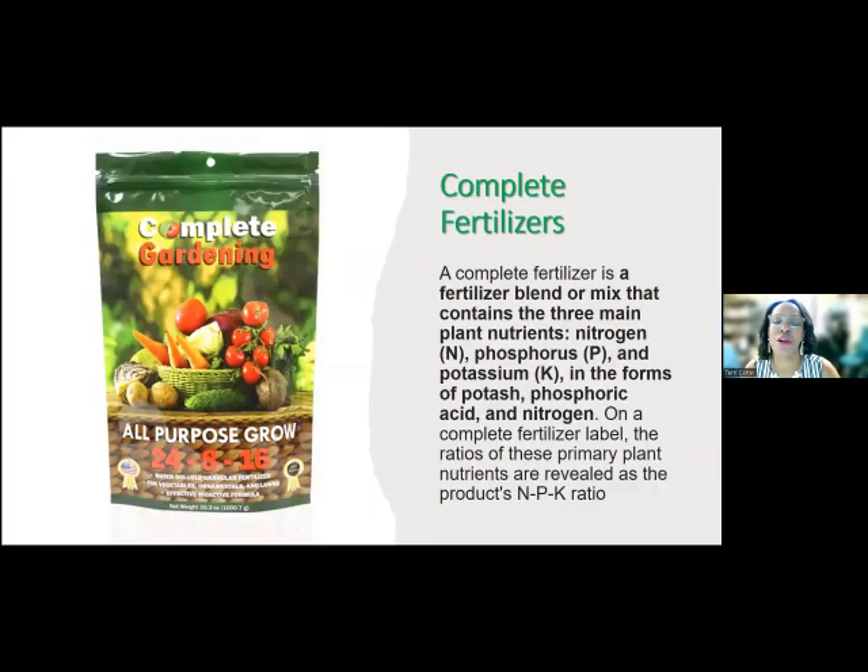What is a complete fertilizer? A complete fertilizer is a blend or mix that contains all three nutrients — nitrogen, phosphorus, and potassium. For example, on the bottom of this one it says 'Complete Gardening All Purpose Grow' and shows 24-8-16 — the amount of each nutrient that's in there. Now, if it were an incomplete fertilizer, you might see 0-8-0, meaning only one of these nutrients is present — in that case, only phosphorus, with no nitrogen and no potassium. You need to know what your plants really need to survive and thrive.